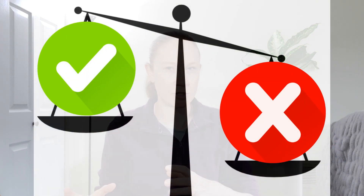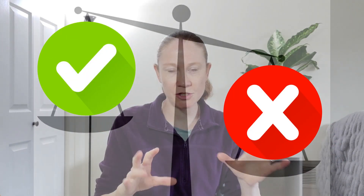It might be helpful to get out a piece of paper and a pen or pencil and make a pros and cons chart. I think that'll help organize your thoughts as you try to decide which form of peritoneal dialysis will work best for you. Now there are two forms of peritoneal dialysis.